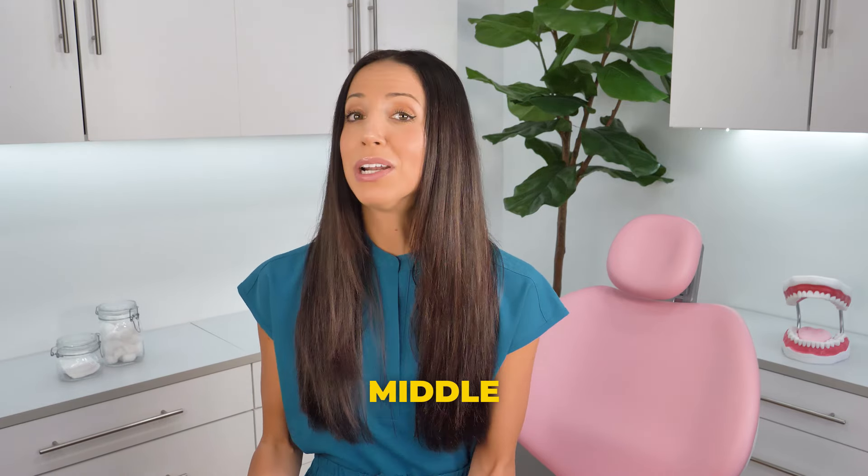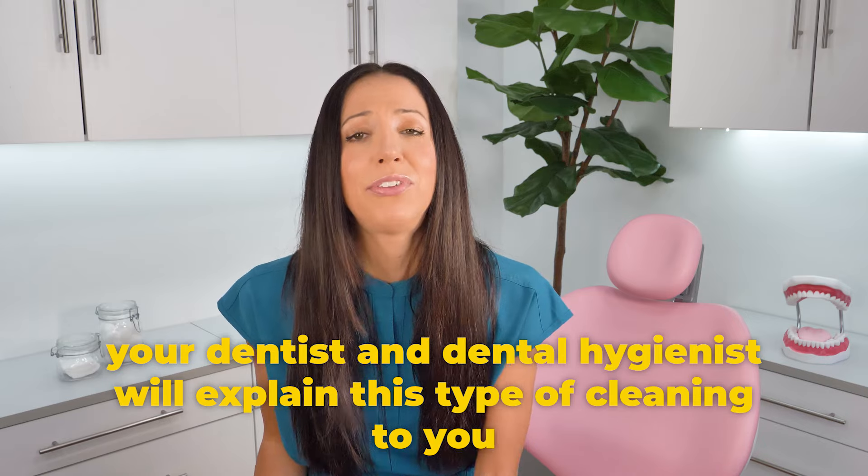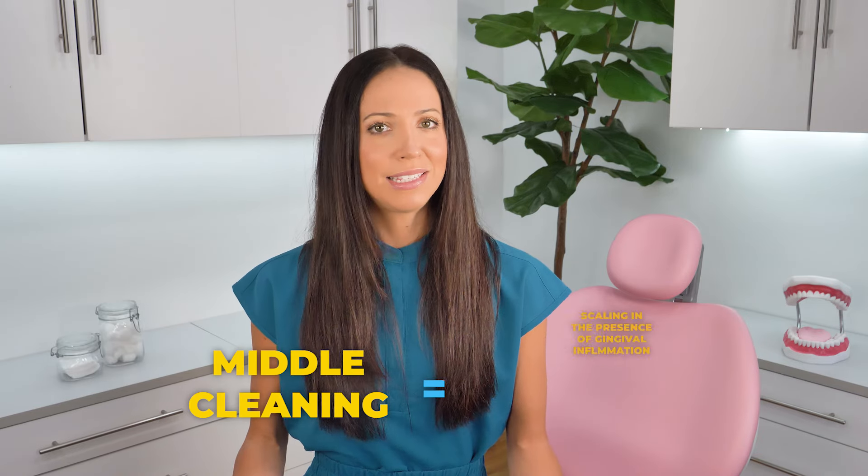Before we get into deep cleanings, it's important to mention there is a cleaning in between the regular and the deep. This middle type is often done when you don't have bone loss but you do have generalized gum inflammation — usually when you have a whole bunch of fours, maybe sometimes fives. Basically, it's not quite a regular cleaning because the gums aren't healthy enough, and it's not quite a deep cleaning because the gums are too healthy, or you have no bone loss. Often called scaling in the presence of gingival inflammation, this more involved cleaning cleans below your gum lines but not too far. With good home care, those gums can shrink back and become firmer and healthier, and you can often get back into regular six-month recare prophys again.